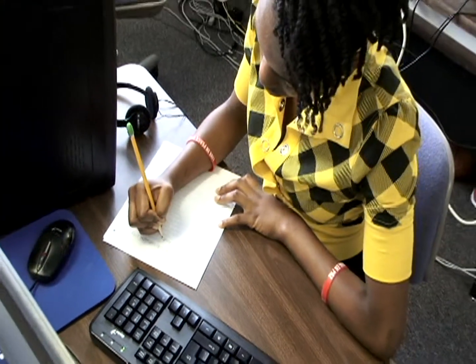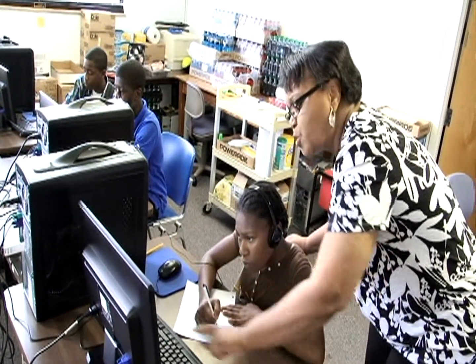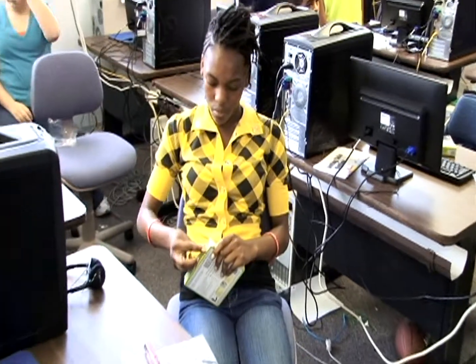First, a pretest is administered to students to identify the overall strengths and weaknesses of the class. The test results help instructors focus their lessons on improving areas of weakness. For practice and application, the academy uses the latest educational software such as Skills Bank and Math Achievements, self-paced CD tutorials, educational games, visual aids, and group participation. The stuff we're doing now is getting me prepared for eighth grade because I was really weak in math, and now it's actually helping me do it better and faster.